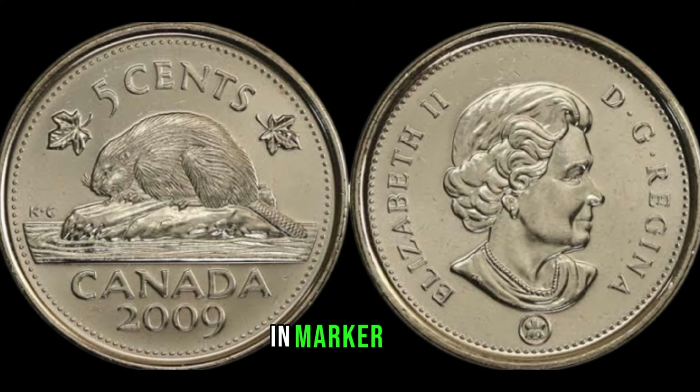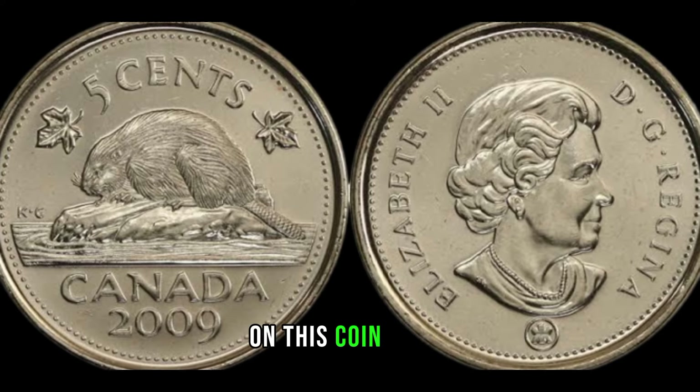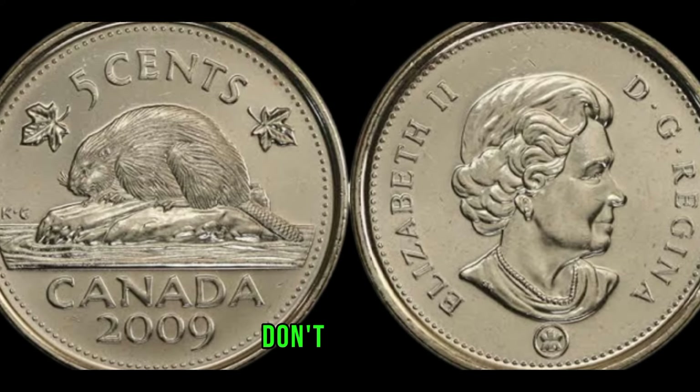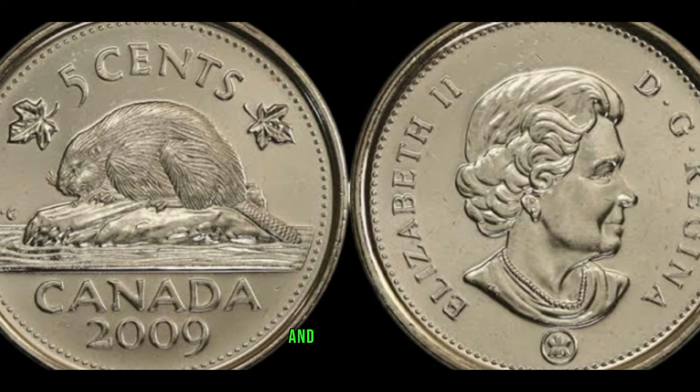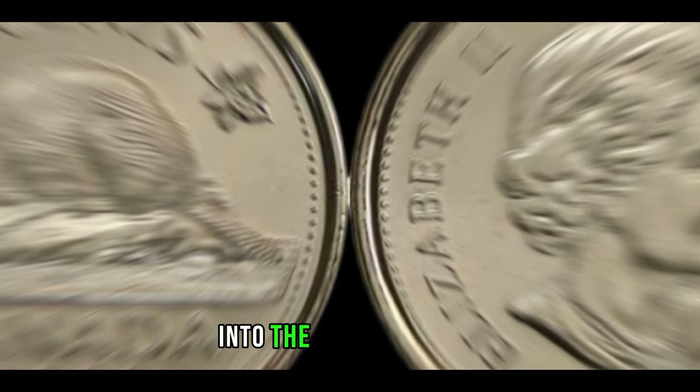This coin's value is marked at $560,000. Thanks for joining us on this coin quest. If you enjoyed this video, don't forget to like, subscribe, and hit that notification bell for more intriguing explorations into the world of coins.